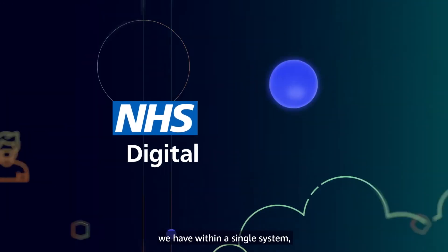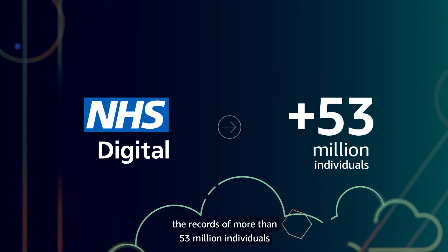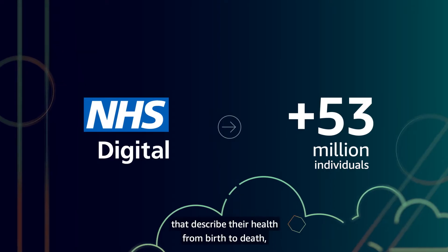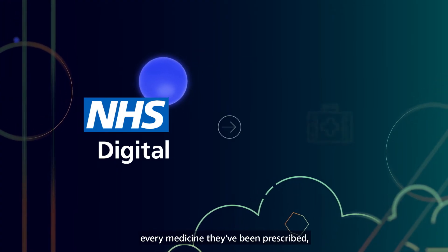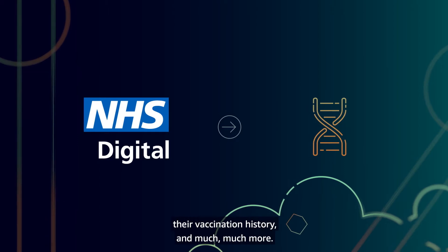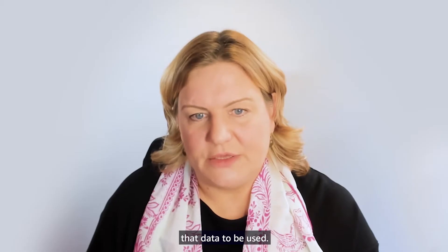Unlike most other countries, we have within a single system the records of more than 53 million individuals that describe their health from birth to death — every primary and secondary care intervention, every diagnosis, every allergy, every diagnostic and test result, every medicine they've been prescribed, their vaccination history and much more. And of course, details of how they would like that data to be used.